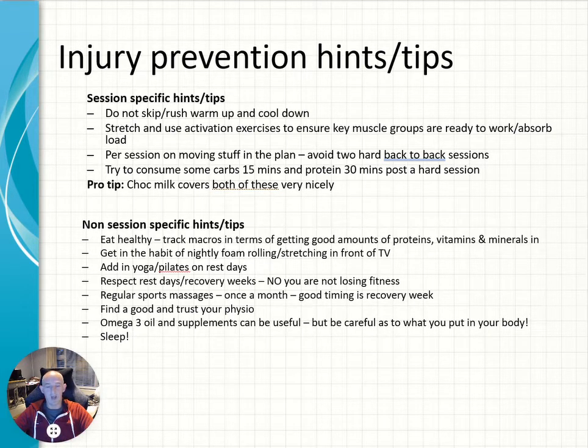Yoga and Pilates on rest days is really, really good — it helps us get more flexible, stretches out the muscles, and engages our core. These are things that will help our body absorb training impact later on on the hard days.